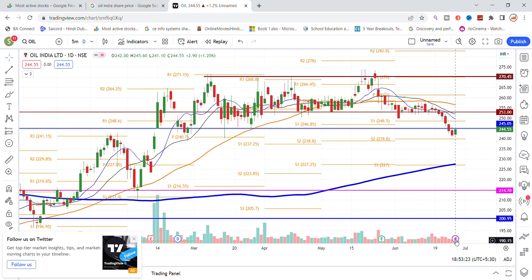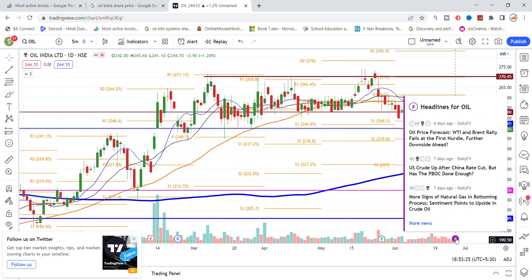There is a special update or news regarding Oil India stock. As you can see, there is no special update at this time.